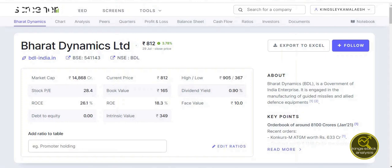Bharat Dynamics Limited, BDL, is a Government of India enterprise engaged in manufacturing of guided missiles and lighter defense equipment. The company's current market capital is around 14,868 crores, its current market price is 812 rupees, and its stock P/E is 28.4, which is slightly higher.